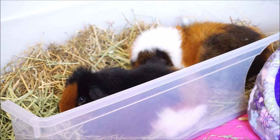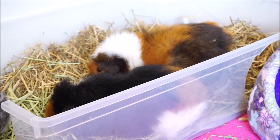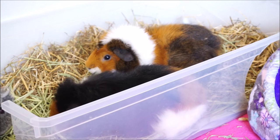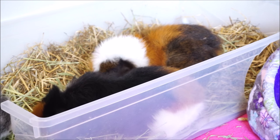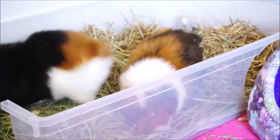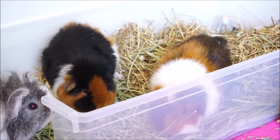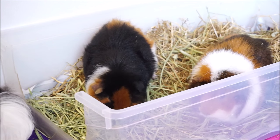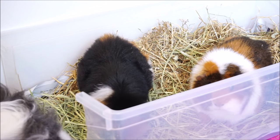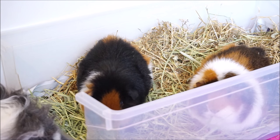These two guinea pigs in the litter tray are Willow on the far side and her daughter Twiglet. Willow is a Peruvian Abyssinian cross, although her hair isn't really long at all — I'm not sure whether she's got other breeds mixed in that keep her hair shorter. Her baby Twiglet, if I had to put a breed to her — they are rescues from the RSPCA — I'd probably say she has characteristics of a Teddy guinea pig: short hair that stands up a bit more, really volumized, giving them the appearance of a cuddly toy, which is where Teddy guinea pigs get their name.